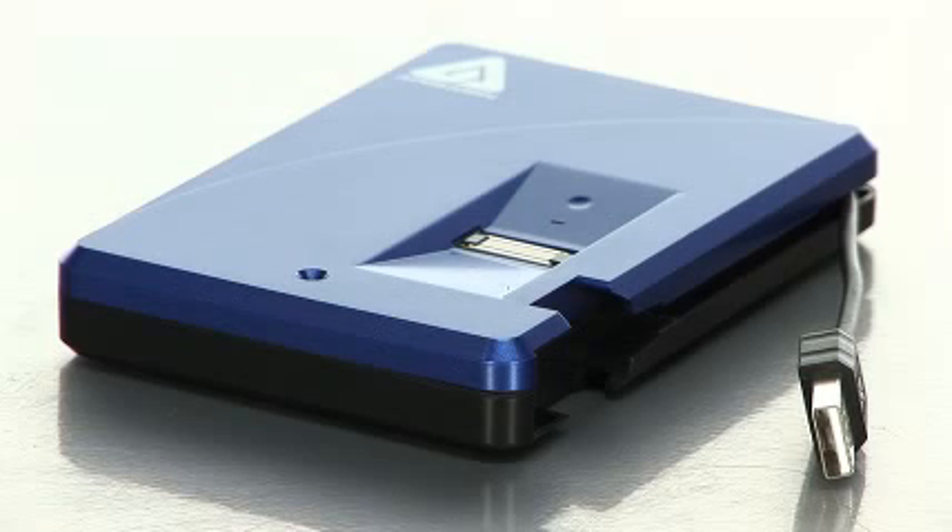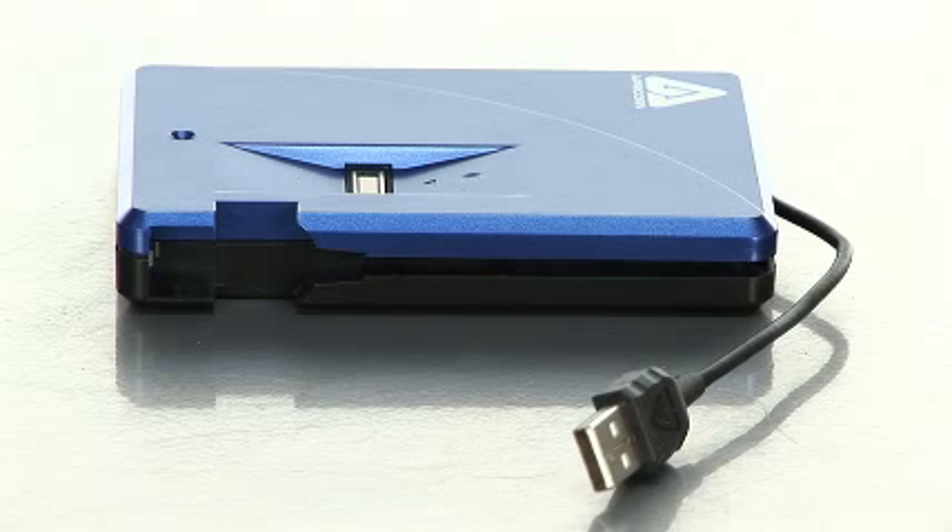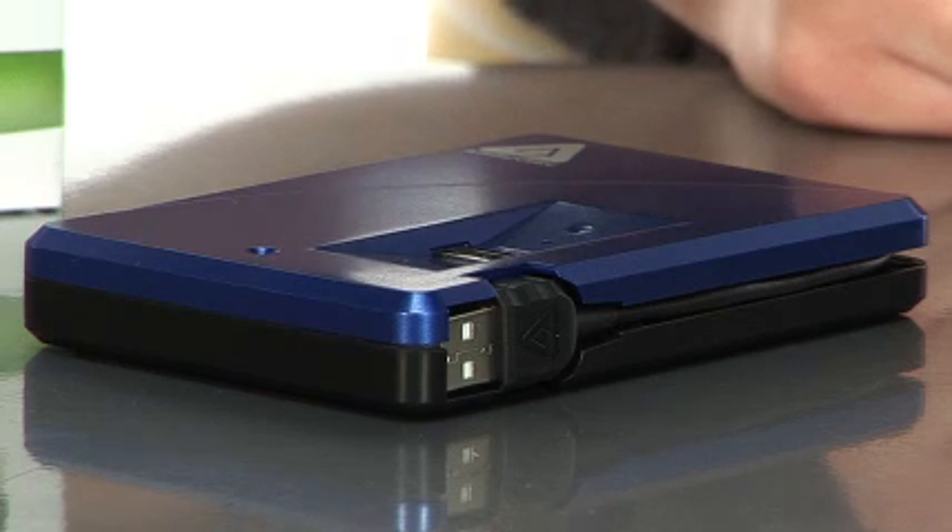What I think is the best part is the fact that all of these great features are packed into a portable hard drive. It's very lightweight and compact, so it's perfect for people who are always on the go but need a lot of protection for their data.